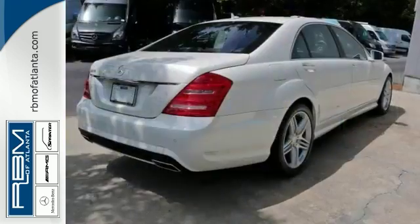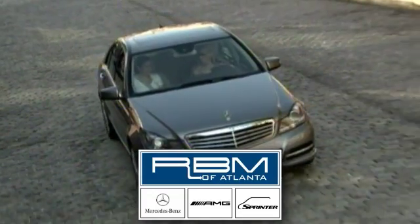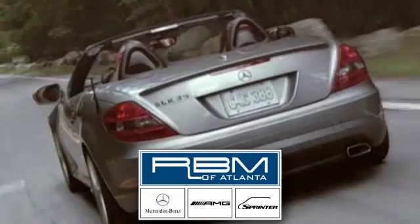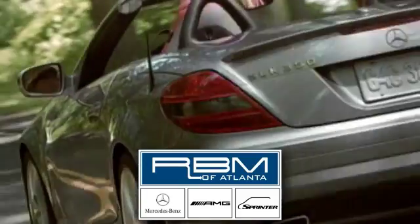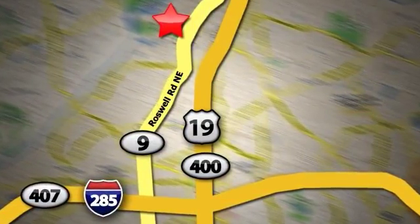We'd love to have you come in and take this one for a test drive. At RBM of Atlanta in Sandy Springs, we have the best selection of new and top quality pre-owned vehicles to choose from. We are conveniently located at 7640 Roswell Road in Atlanta.